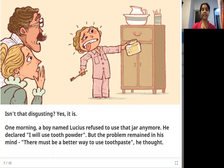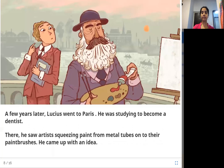Lucius is the son of a dentist, Dr. Sheffield, and is from Connecticut in the USA. A few years later, Lucius went to Paris, where he was studying to become a dentist. There, he saw artists squeezing paint from metal tubes onto their paintbrushes, and he came up with an idea.